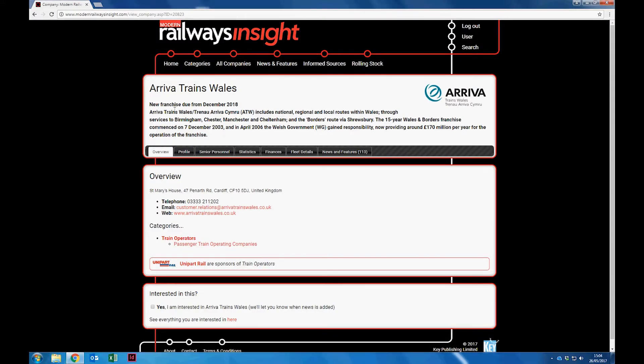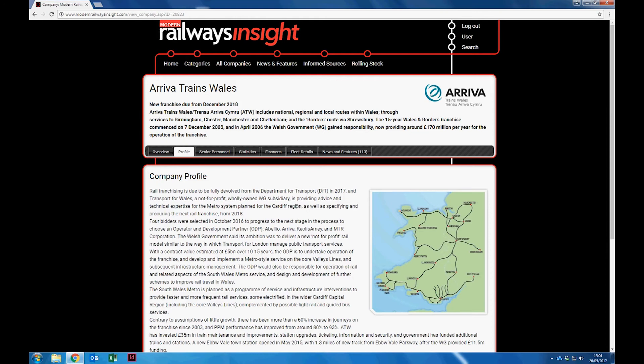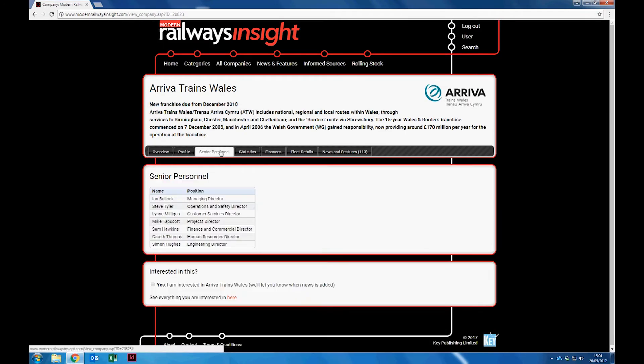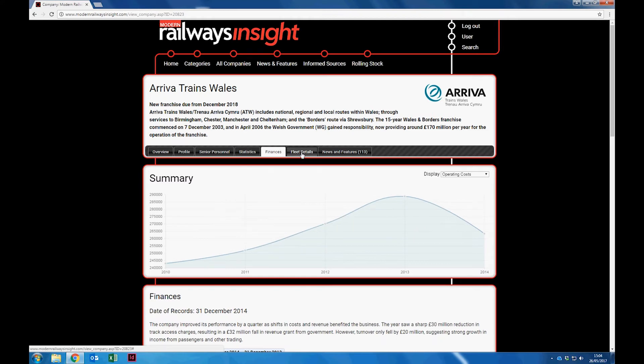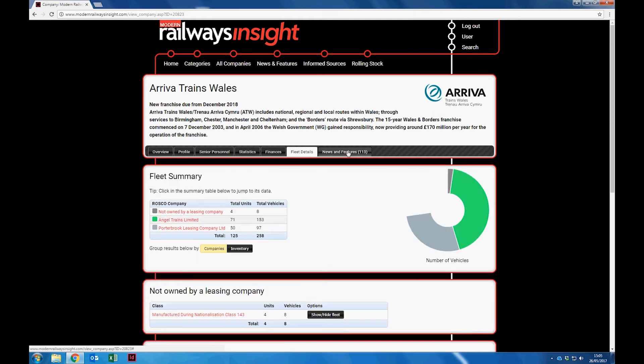Modern Railways Insight's comprehensive database also offers a range of information about companies, including profiles, lists of senior personnel, and for train operators, recent performance statistics and financial information. From each profile page, it's easy to access the latest news and features about the company.